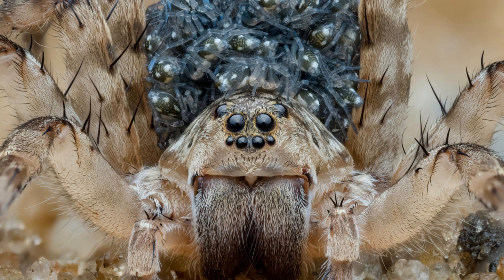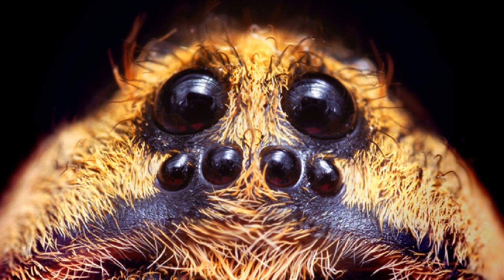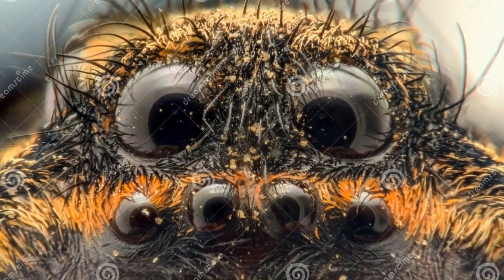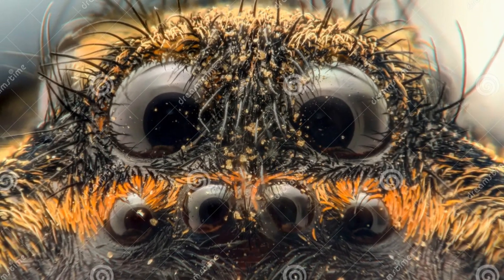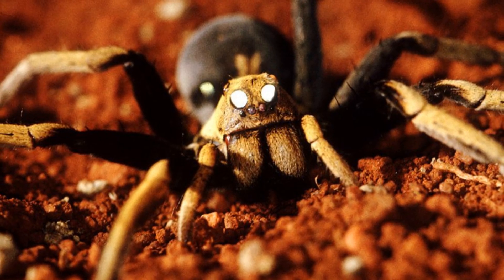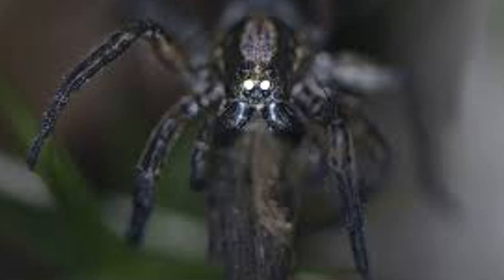Flanking those two prominent eyes are three smaller pairs, each attuned to detecting movement in a wider field of view. This near-360-degree vision gives the wolf spider an almost supernatural awareness of its surroundings, making it nearly impossible to take by surprise. As darkness descends, the wolf spider's eyes begin to glow with an eerie luminescence, due to a layer of reflective tissue called the tapetum lucidum, which lies behind the retina. This adaptation allows the wolf spider to see exceptionally well in low-light conditions, transforming the night into its hunting ground.